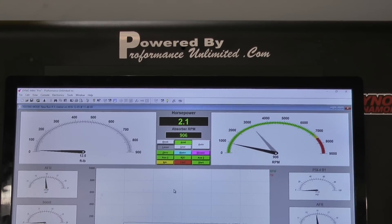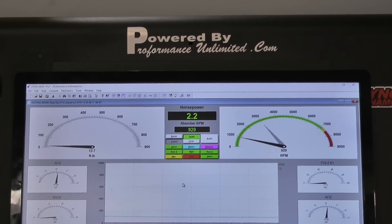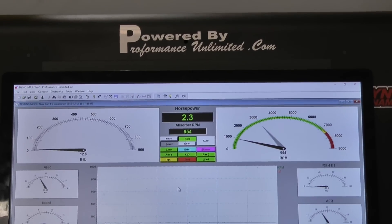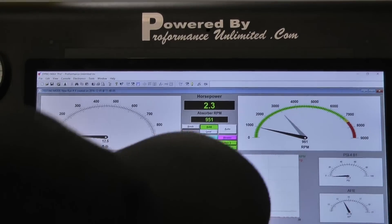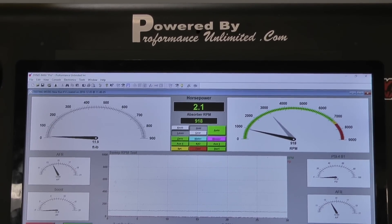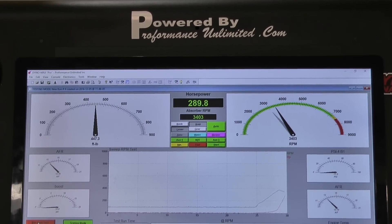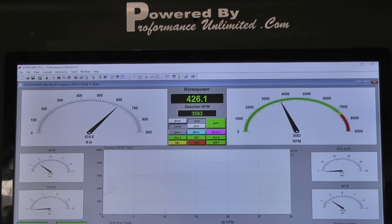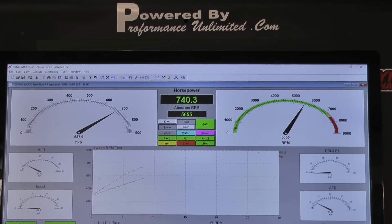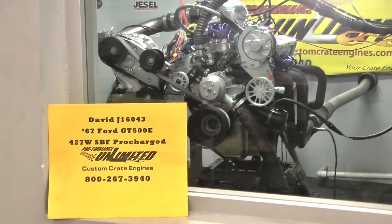There we go. There he goes. Alright, we're here. It's a winner. Awesome. It made a very nice pull.